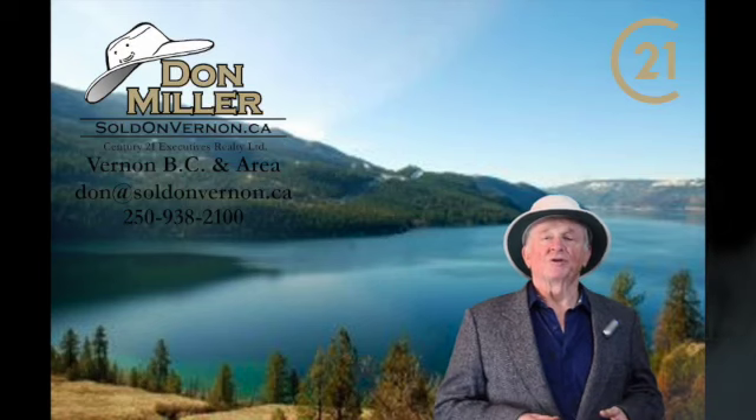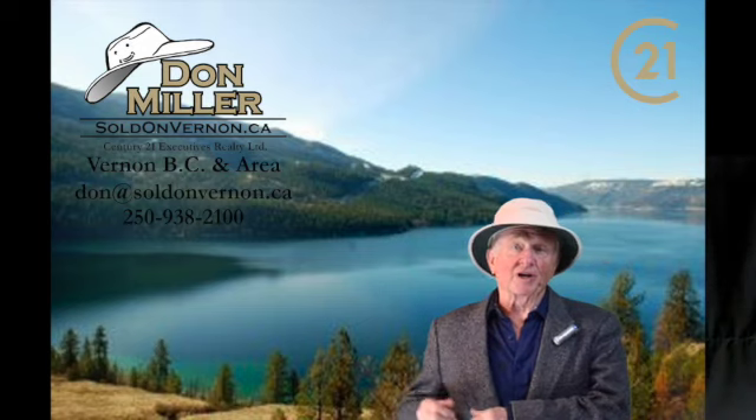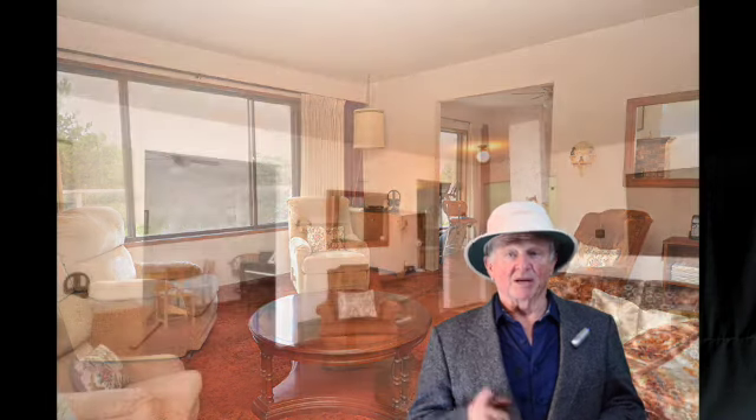Hi, I'm Don Miller at Century 21 Executives right here in Vernon in the gorgeous North Okanagan Valley. Today we're going to Mission Hill — we're going to look at 3837 15th Avenue. This four-bed, two-bath home has about 2,300 square feet total and is a beautiful family home that backs on the lovely Mission Hill Park.